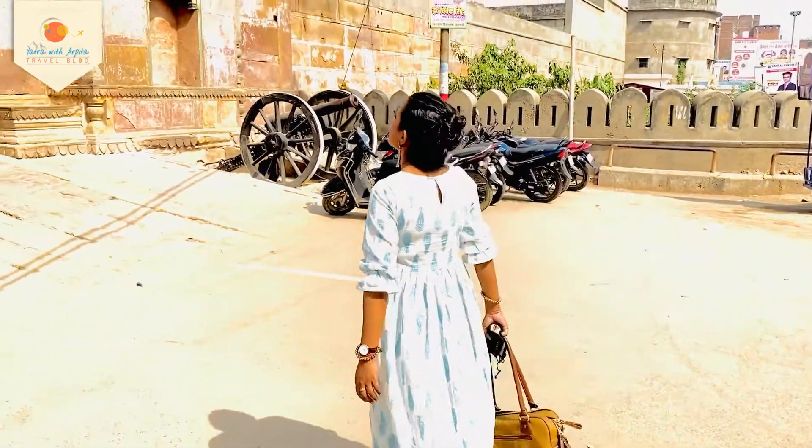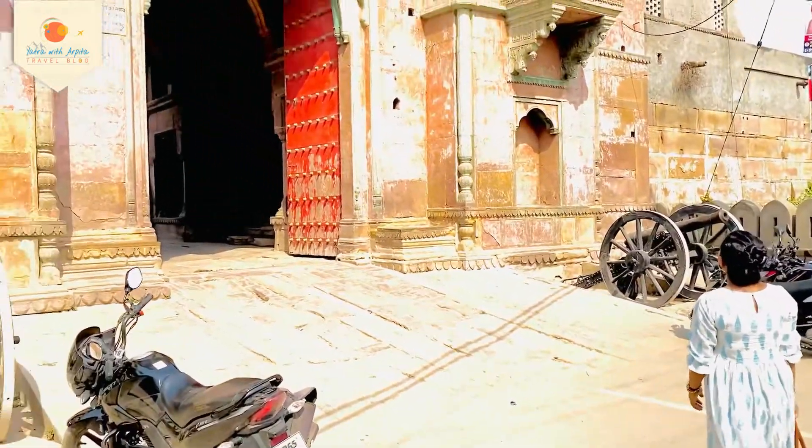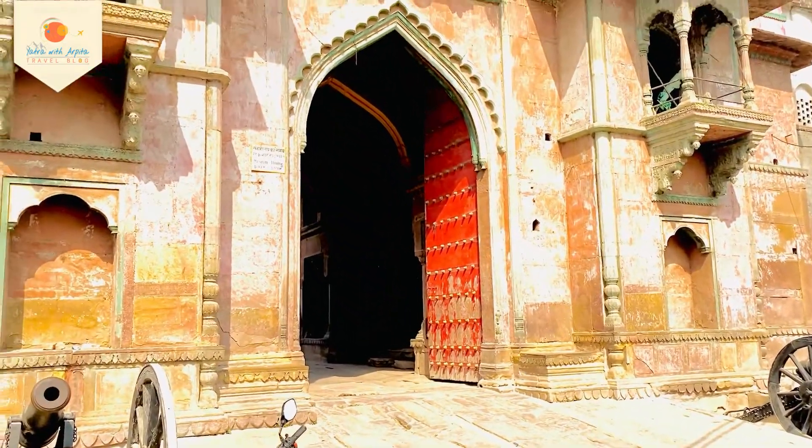I am now at Ramnagar Fort. The museum is open and I'm waiting to explore it. Hello all — this is Saif, who has visited me here in Banaras.